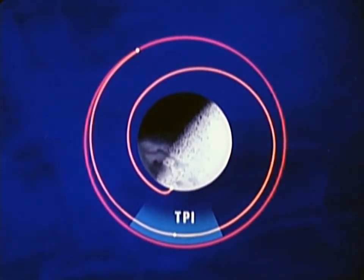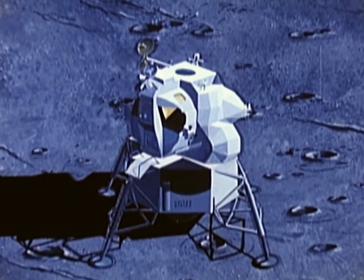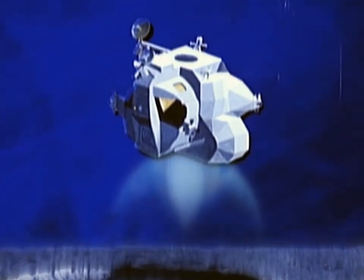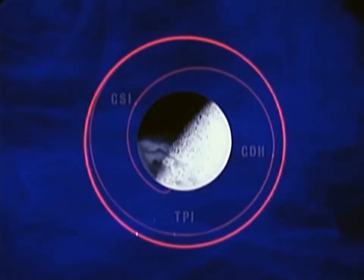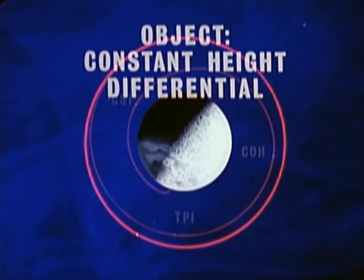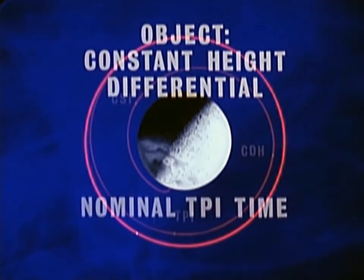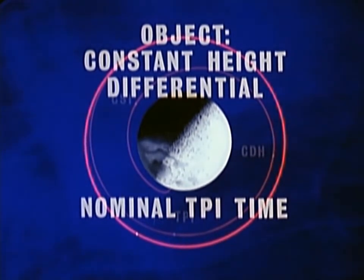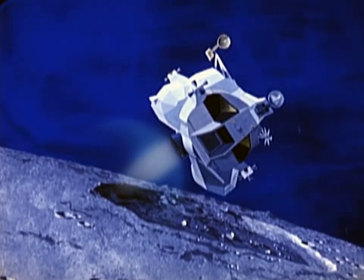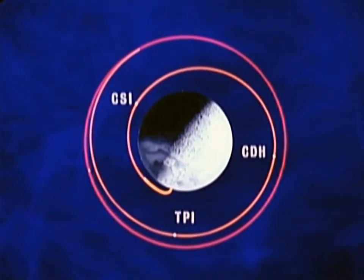When the correct phase angle is reached by the command module, the ascent engine of the lunar module is ignited, and the ascent stage lifts off the surface of the Moon. There are two objectives which determine the nominal lift-off time: first, the desired constant height differential to be achieved between the lunar module orbit and the command module orbit; and second, the lunar module must arrive at terminal phase initiation at the nominal time, this time being dependent on the loitering requirement. The lift-off time and subsequent burn are designed to accomplish these two goals. The burn into orbit will last approximately seven minutes. The lunar module now enters its first coast period, during which the crew will make appropriate navigational calculations and systems checks.